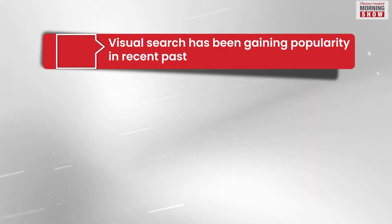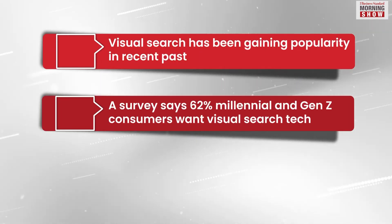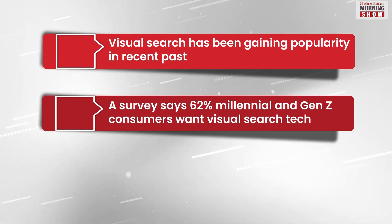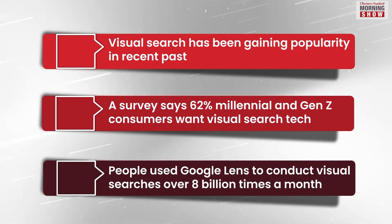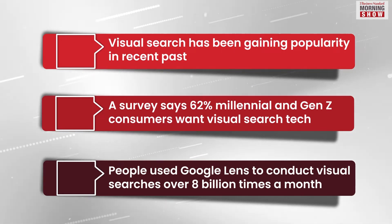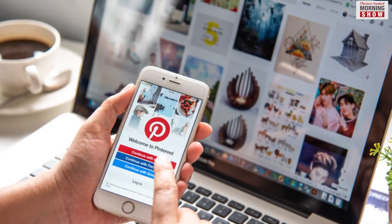According to a survey by an artificial intelligence company a few years ago, 62% of Gen Z and Millennial consumers sought visual search capabilities more than any other technology. Alphabet chief Sundar Pichai said people are using Google Lens to conduct visual searches more than 8 billion times a month. There are over 600 million visual searches on Pinterest every month.